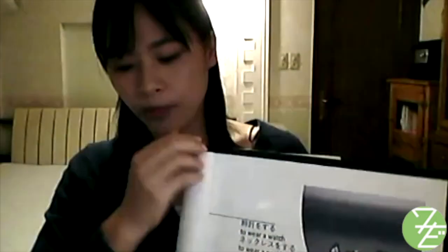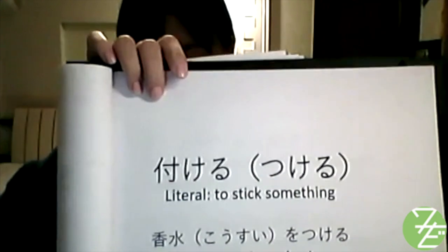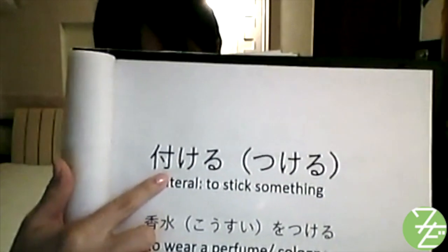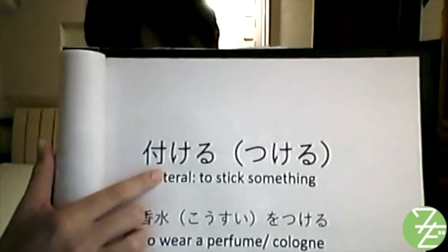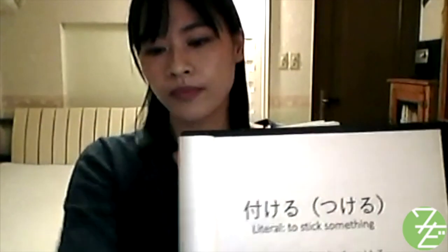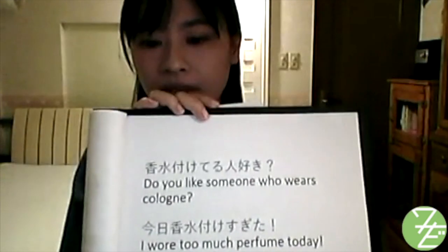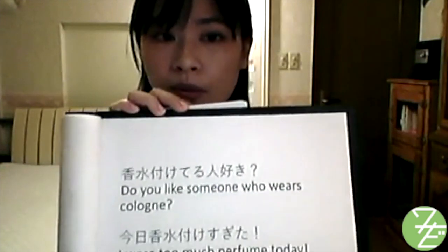For perfume or cologne, the verb つける (tsukeru) is used. Tsukeru means 'to stick something.' The kanji for this verb has the left side describing a person (hito) and the right side a hand, symbolizing the act of sticking a material onto something else. So 'kousui wo tsukeru' means to wear perfume or cologne. For example: 'Do you like someone who wears cologne?' — 'Kousui tsuketeru hito, suki?' And 'I wore too much perfume today' — 'Kyou, kousui tsukesugita.'